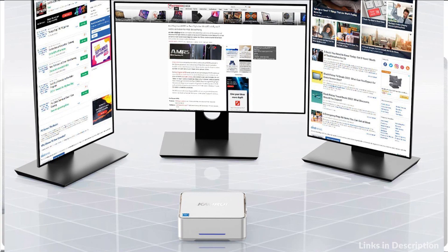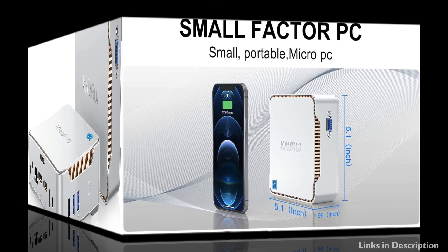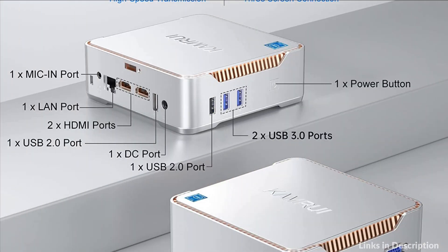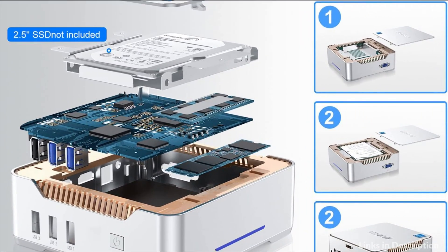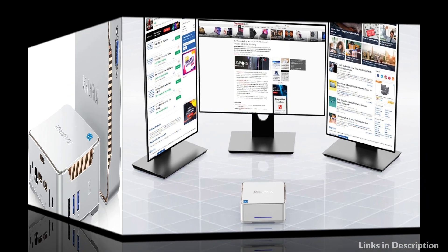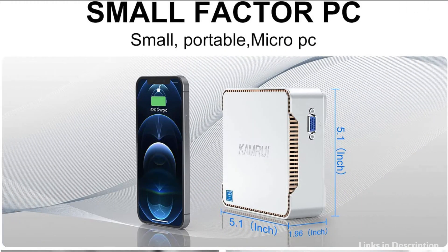It can be easily placed in crowded workstations or small spaces. Its small size lets you put it under a big-screen TV for internet movies, going beyond the limited options of a smart TV. You can also mount the mini PC behind a computer monitor using VESA to turn your monitor into a pseudo all-in-one, giving you a clean and uncluttered desktop environment. It comes with Gigabit Ethernet, 2.4GHz plus 5GHz dual-band Wi-Fi, and Bluetooth 4.2.